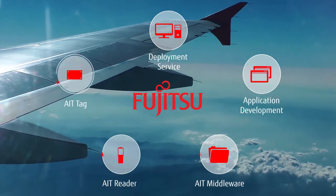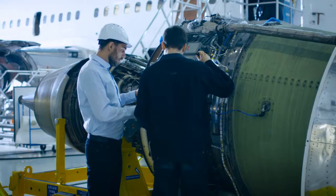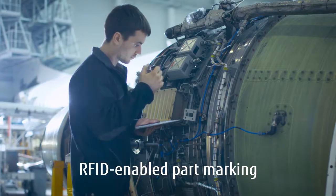With our one-stop shop, you have everything you need in one place. Here are the key steps we take to help you successfully adopt this new technology of RFID-enabled part marking for aerospace.